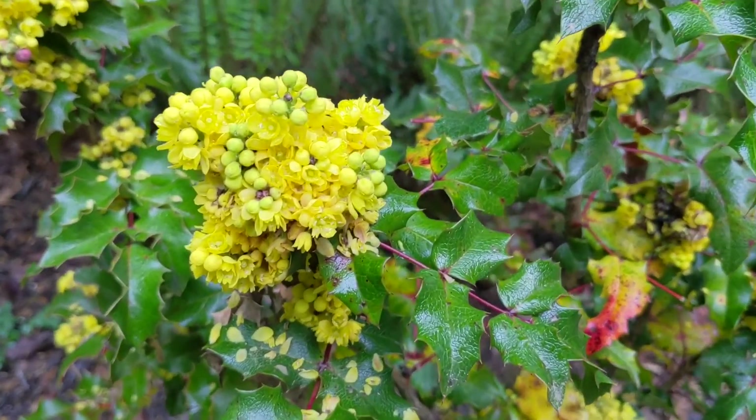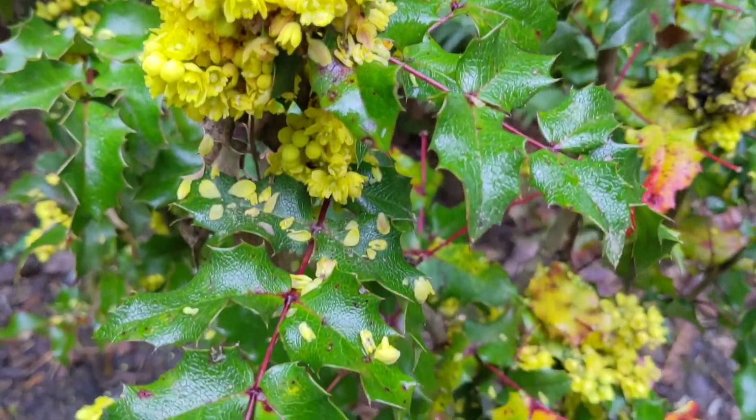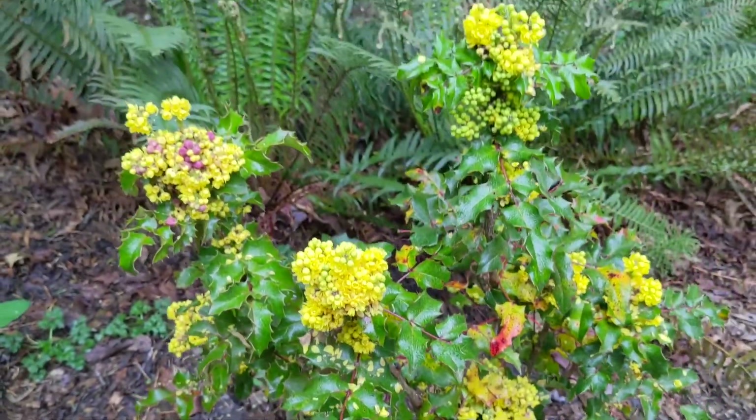Soon they will make way to dark blueberries, which will be ready for you to taste. But watch out — they are edible, but they are super sour. You can make jam with Oregon Grape, but you have to add a lot of sugar to make it yummy.